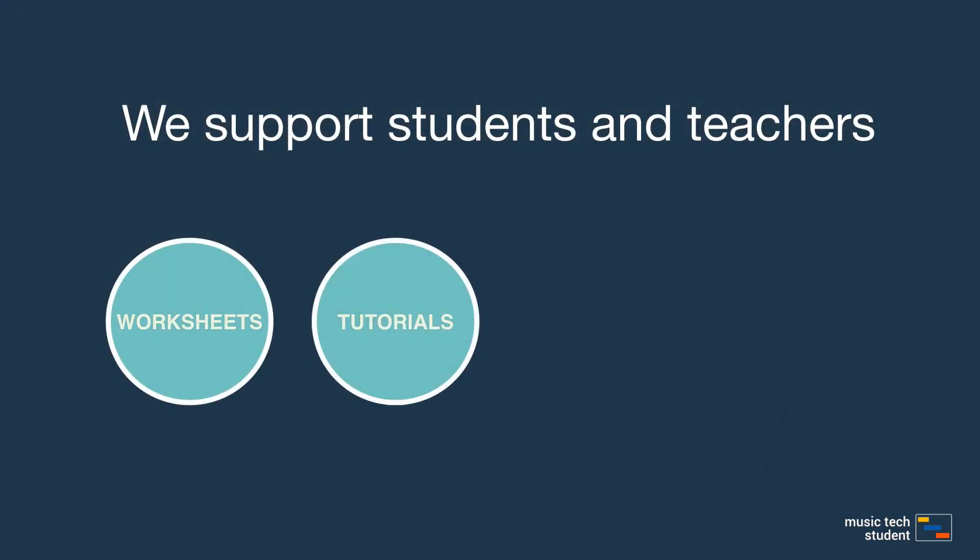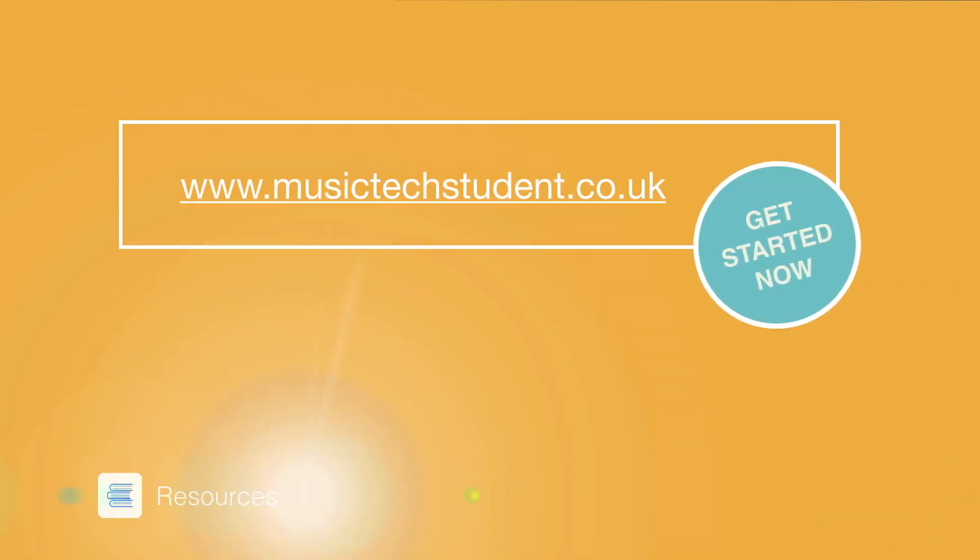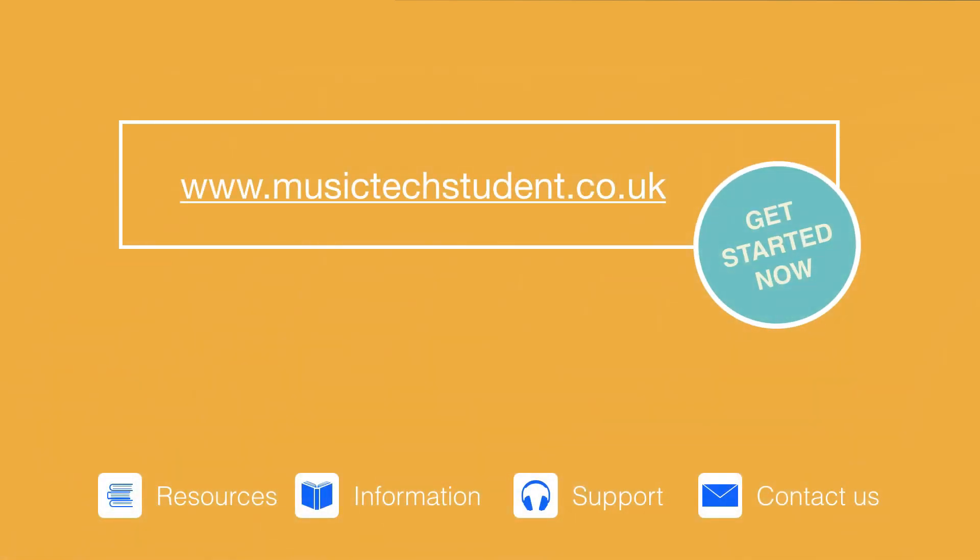We offer a wide range of support for students and teachers, from worksheets, tutorials, courses, quick tips and much more. To find out more, visit our website or get in touch — it would be great to hear from you at musictechstudent.co.uk.